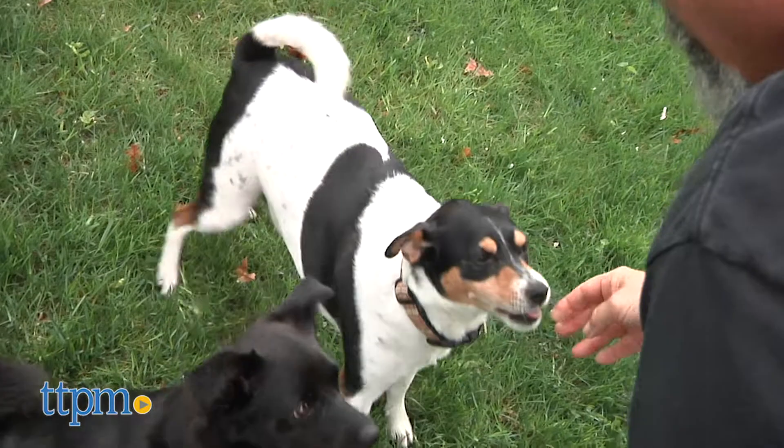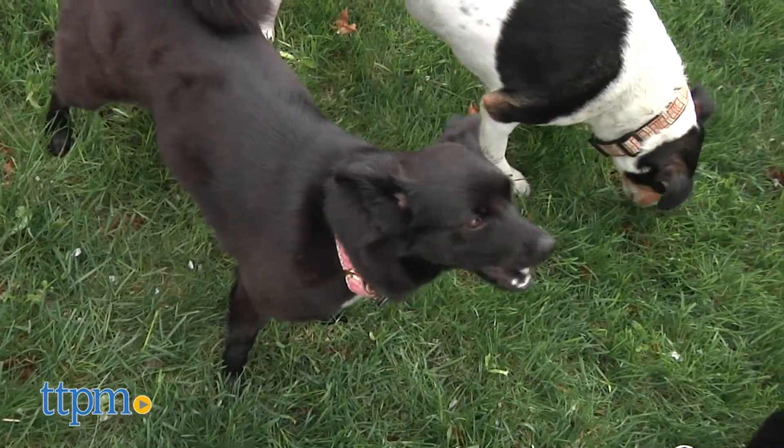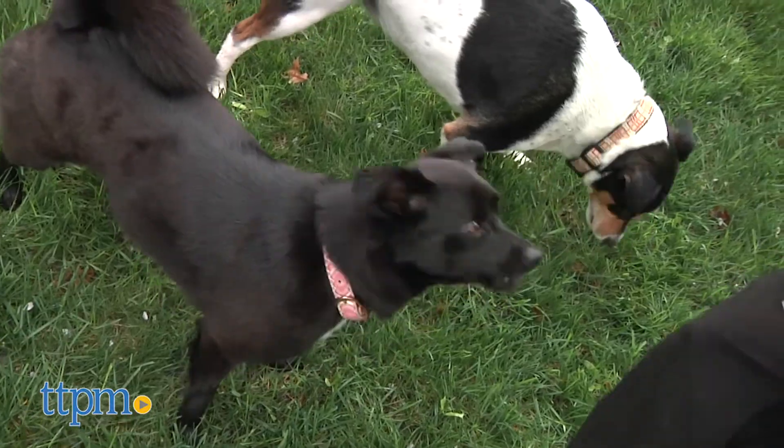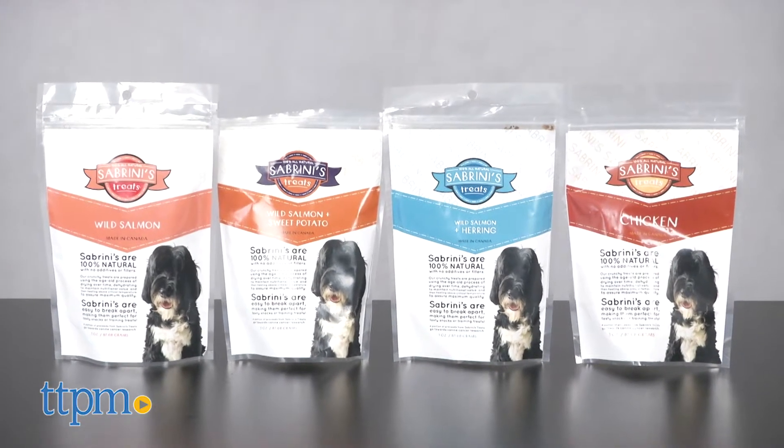Here are some tasty tidbits that should not give cause for concern, since they are rich in protein and contain no fillers or preservatives. These are the Sabrini's Royal Treats.